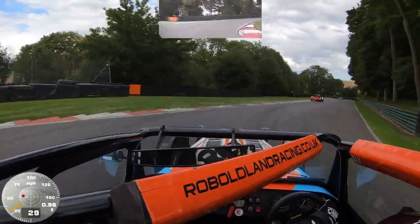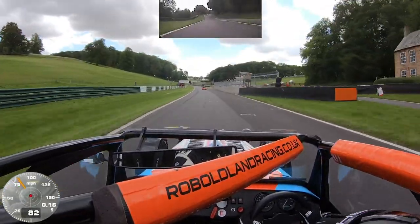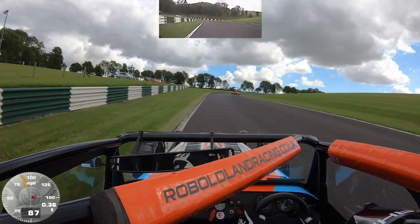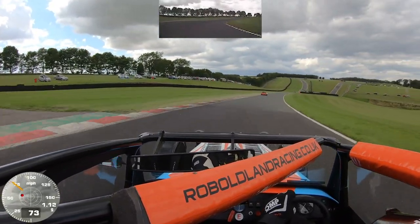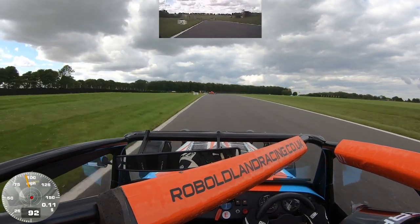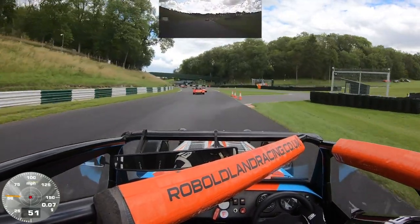Whatever I do I can't seem to find the pace to get back onto the back of Marcus and I see him breaking away. Back up through Coppice into Charlie's and back out onto the Park Straight. The yellow flags are out and the safety car board is displaying — Mika and Bruce's cars were in a really vulnerable position and couldn't be cleared easily. So the right thing to do is to deploy the safety car to recover them.